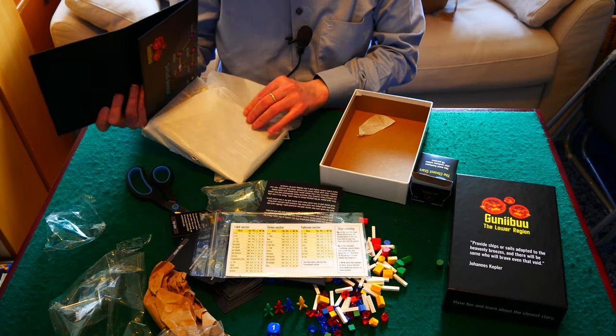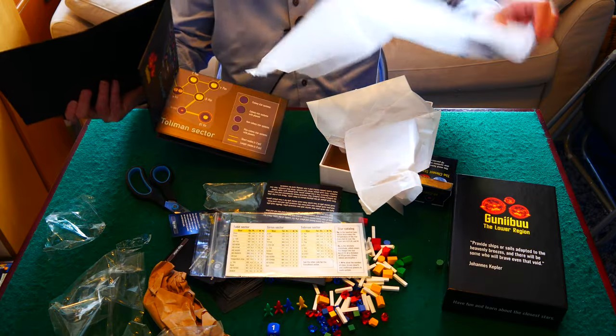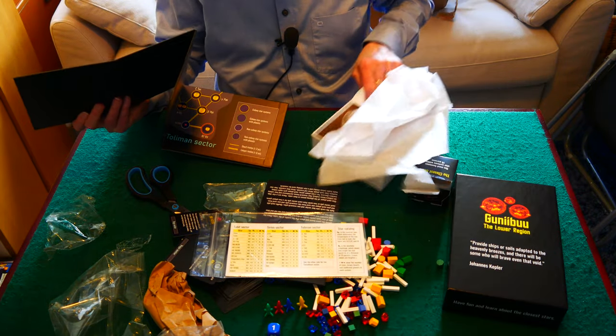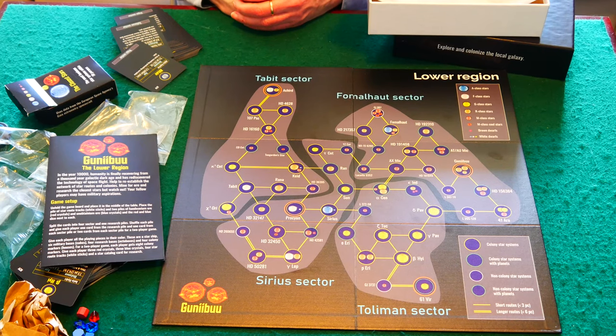Game Crafter also has a very cleverly designed board that can fit into this relatively small box. It folds up into six pieces.